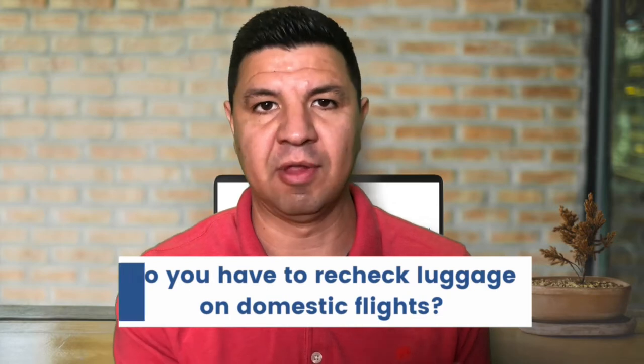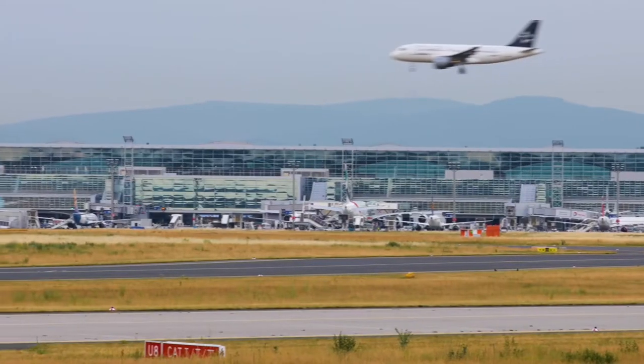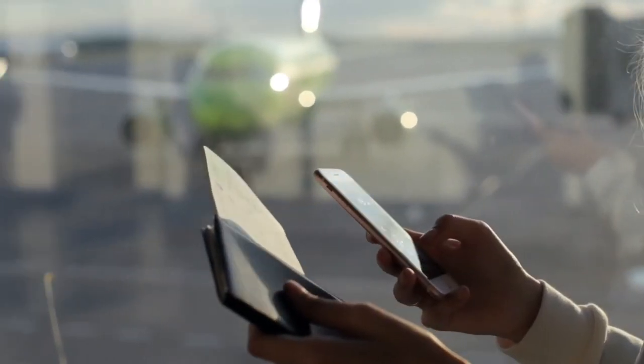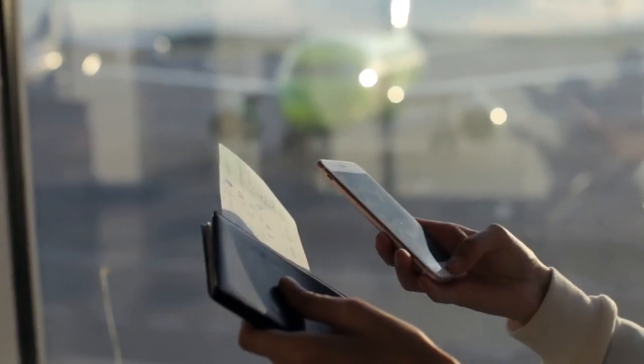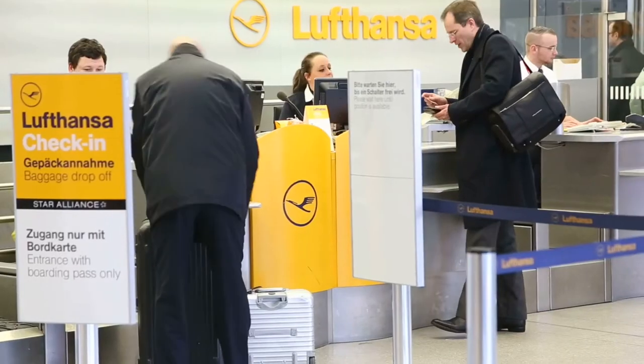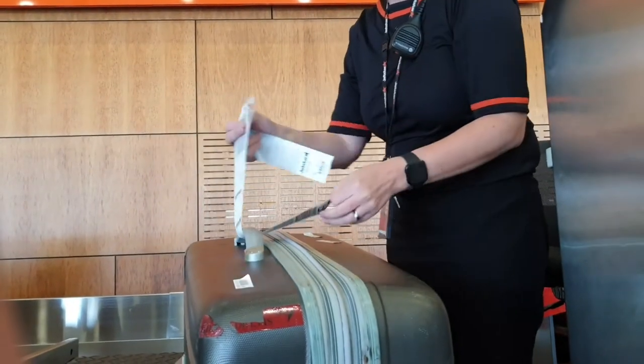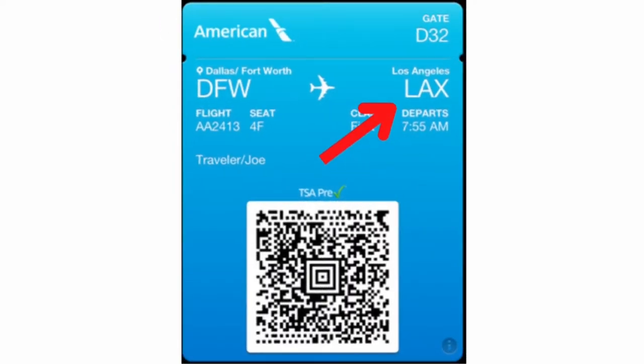The first question is about domestic flights. For most connecting flights, you won't need to recheck your luggage. If you purchase both flights in a single booking, your bag will almost always be transferred to the final destination. If you purchase your tickets separately, you will have to recheck your bag at the connecting airport. A tip to know for sure where your bag is going: look at the luggage label placed on your bag. It will have a three-letter airport code matching your final destination, which should also match the code on your boarding pass.